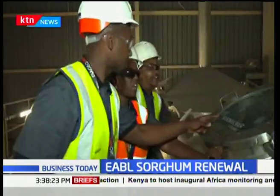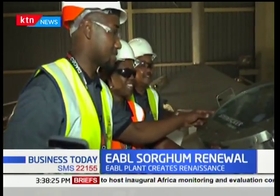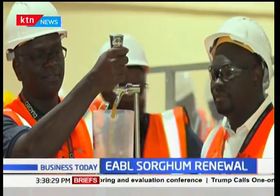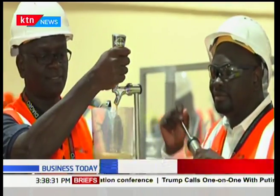East African Breweries Limited has given the green light for the production of Senator Keg beer at its Kisumu Brewery after a successful test of the production process. It's all systems go after the first Senator Keg pint was test-tasted at the Kisumu Brewery by the KBL top brass, led by Managing Director Jane Karuku at 9:55 a.m.